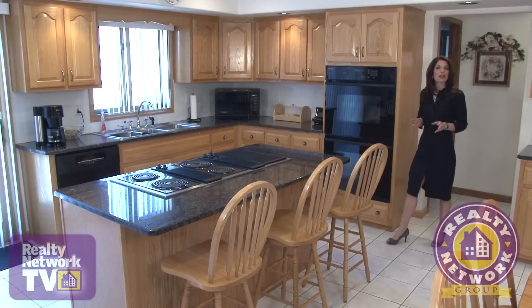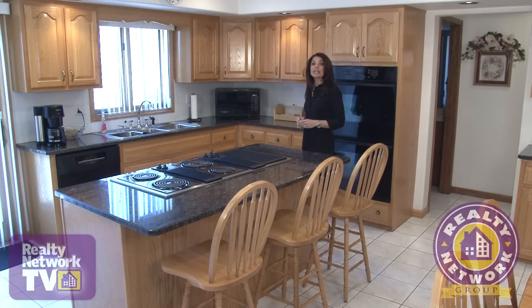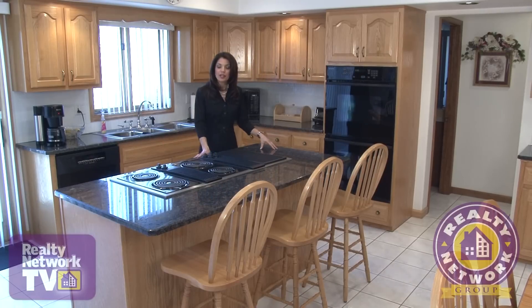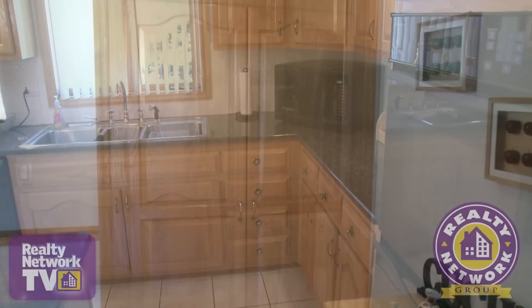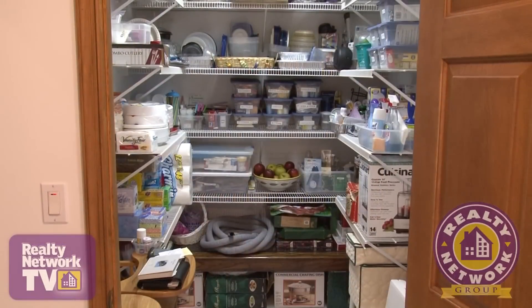Inside this three bedroom, three and a half bath home is a bright and contemporary eat-in kitchen with granite countertops throughout and a Jenn-Air cooktop. Oakwood cabinetry, tile floors and multiple pantries are additional attractive features in the kitchen.